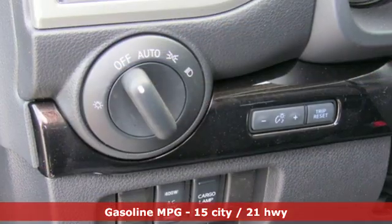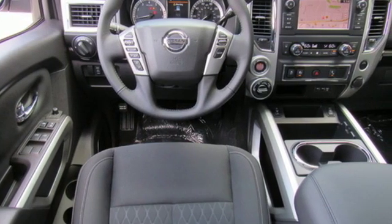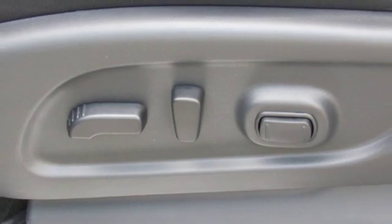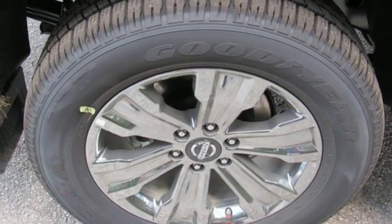It comes with all the amenities you need: streaming audio, wireless phone connectivity, manual tilting steering column, push button start, manual telescoping steering column, V8 engine, active grille shutters, electronic shift on the fly, and power heated mirrors.